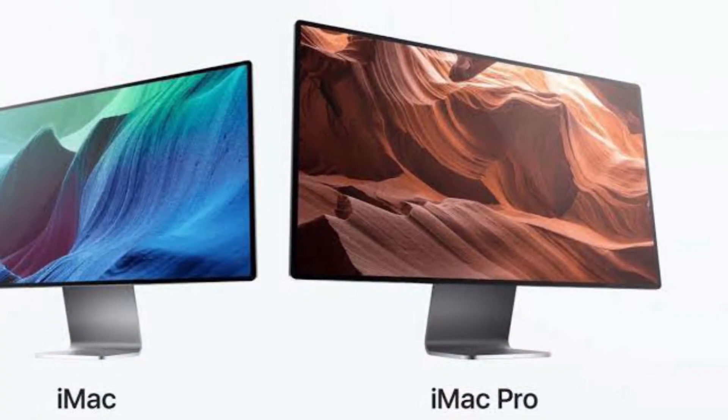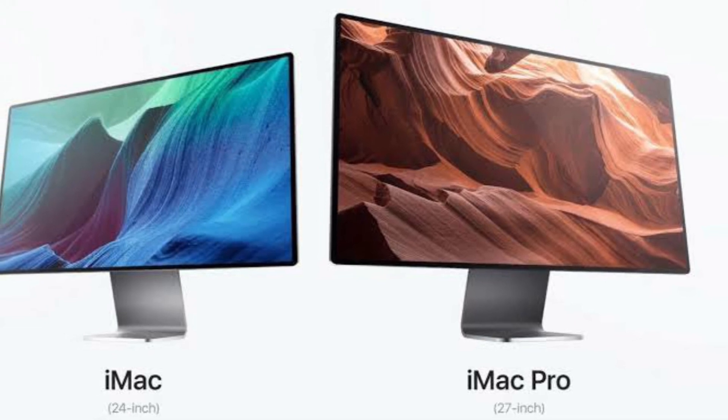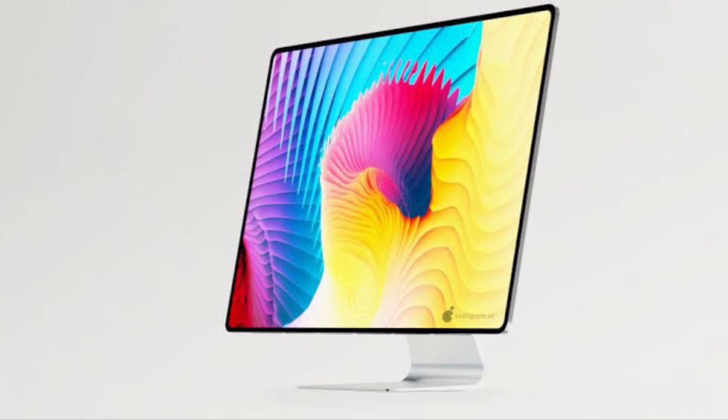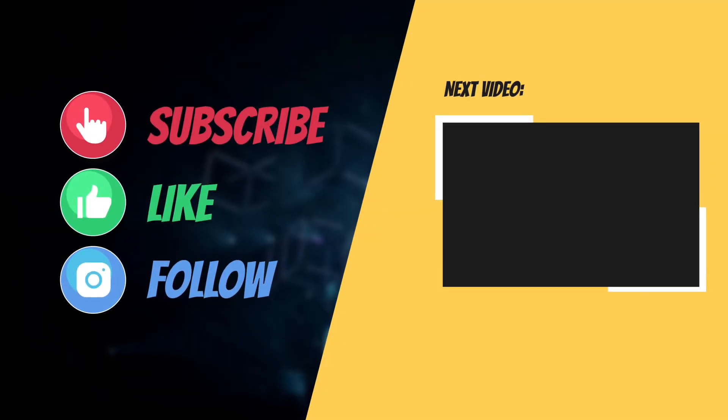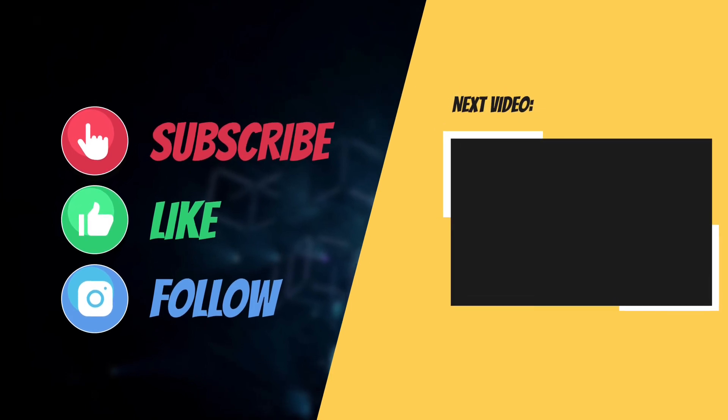That's all about the M1 iMac 2021. Now that you know almost everything about what the Mac has to offer, let me know the things you liked about the rumors. I'll see you in the next video with more helpful guides, tips, tricks, and rumor roundups. Till then, have a great time — bye-bye!